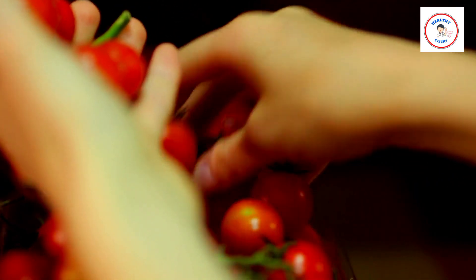Even though you should always use sunscreen to protect your skin from the summer sun, eating tomatoes may provide you with additional coverage, because lycopene may help prevent sunburn.